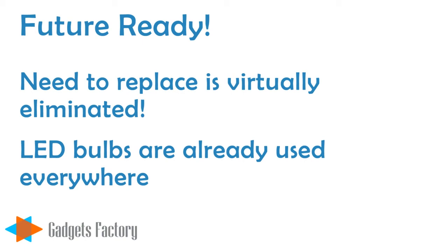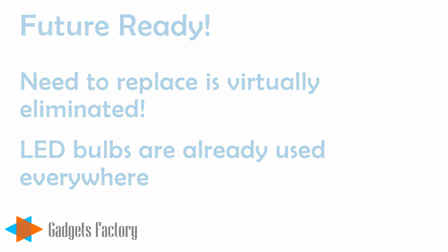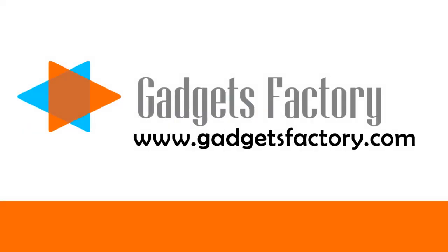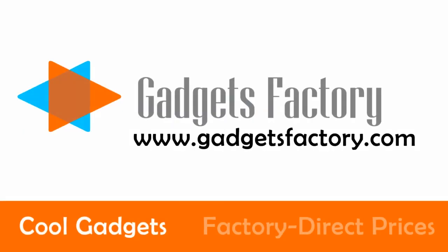So come and visit us at gadgetsfactory.com and check out our wide selection of LED light bulbs and other LED light products today. This technology is only getting better as time goes on, and we promise to keep pace with the industry to bring you the latest in LED lighting solutions. At gadgetsfactory.com, we offer cool gadgets at great factory direct prices.